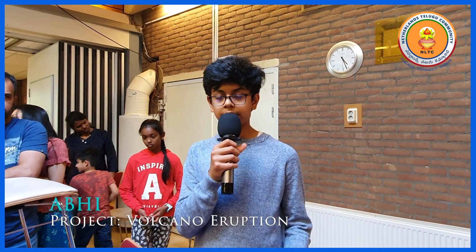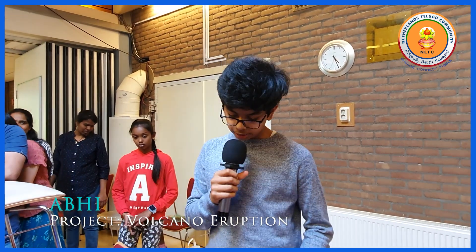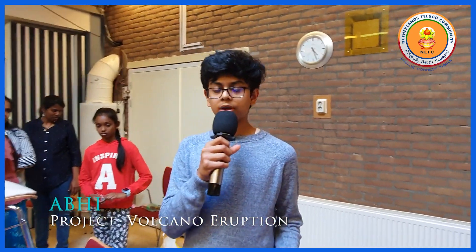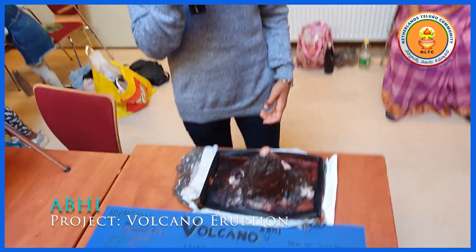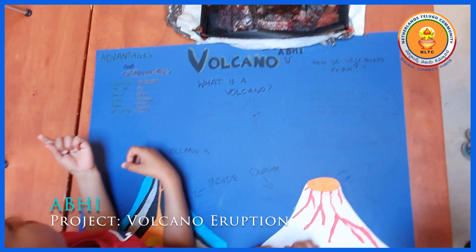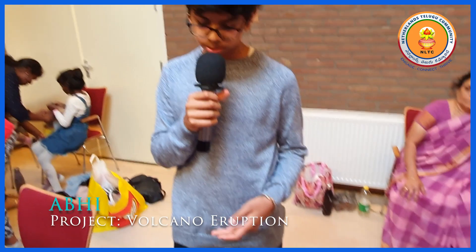The disadvantages are when lava flows out of the volcano, it will damage a lot of property. It can kill people and there will be a lot of smoke. If you breathe that smoke and it comes into your lungs, you can get cancer. And there will be a lot of earthquakes around volcanoes because volcanoes have a lot of pressure under them.